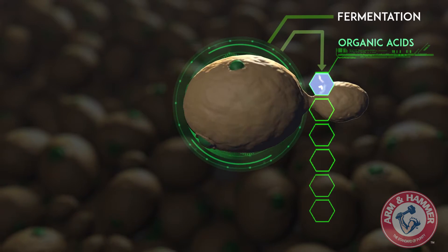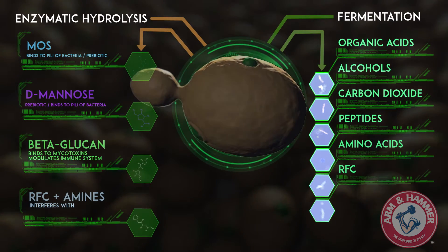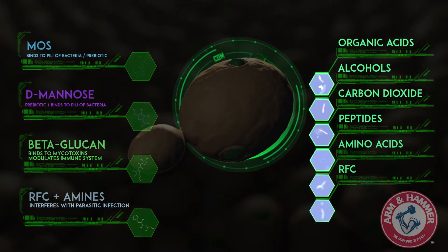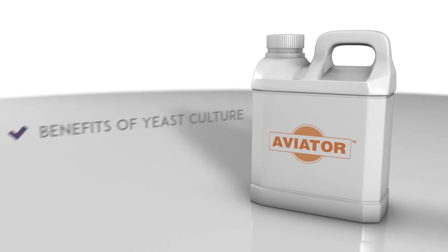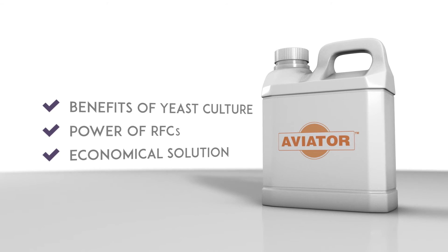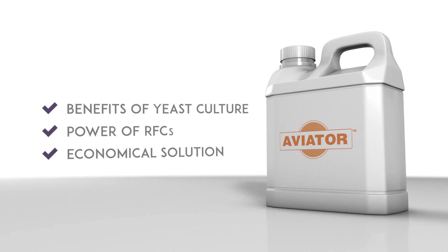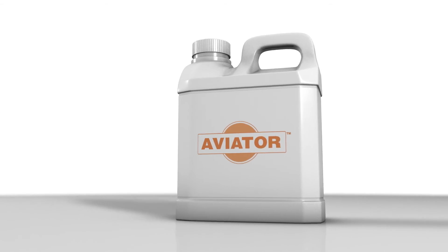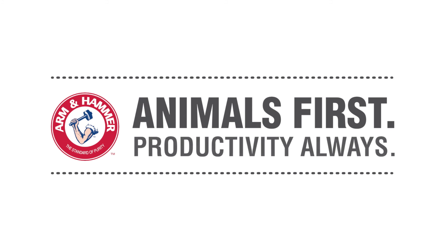Through fermentation, yeast cells produce many nutrients, but it is only through further refinement via enzymatic hydrolysis that we can unlock even more of what yeast has to offer. By mixing the results from each process, we produce Aviator, which includes the benefits of yeast culture plus the power of refined functional carbohydrates, providing producers an economical solution for a more productive life cycle journey. By now it's clear that even the little things make a big difference — that the road to productivity requires careful attention to every small 4-micrometer detail — and that it's always important to work with a partner who's completely focused on animals first, productivity always.